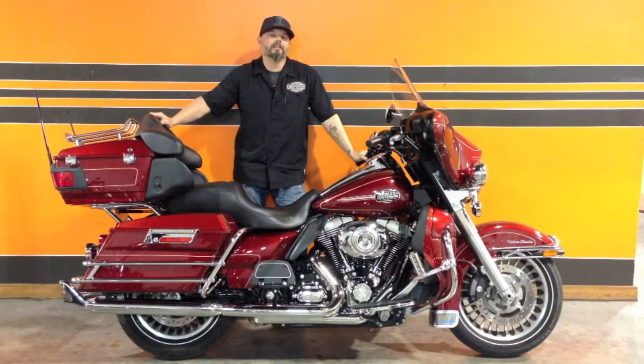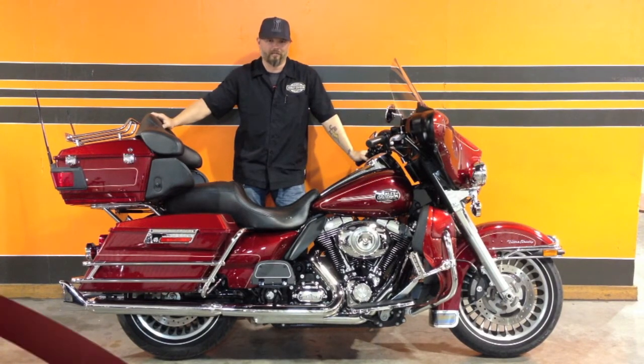Thanks for tuning in again to GHDTV for our Bike of the Week. This week we've got a gorgeous 2010 Ultra Classic for you.